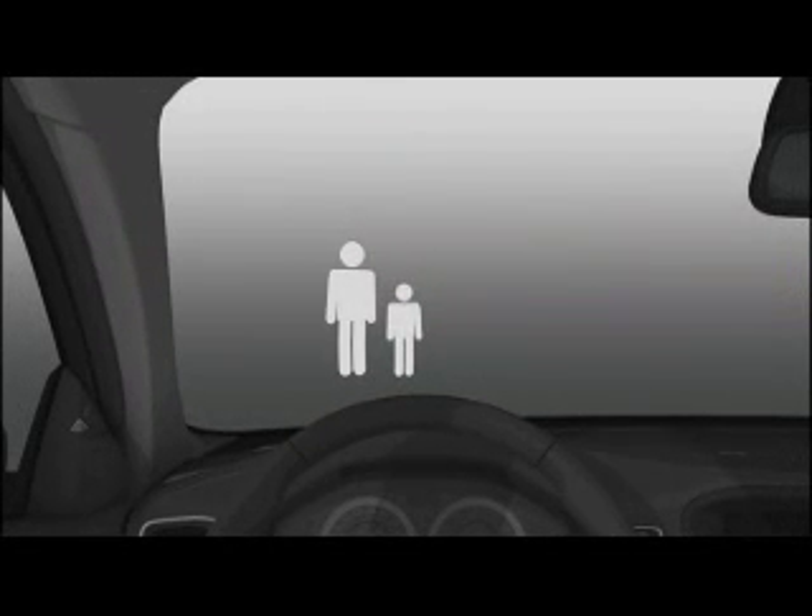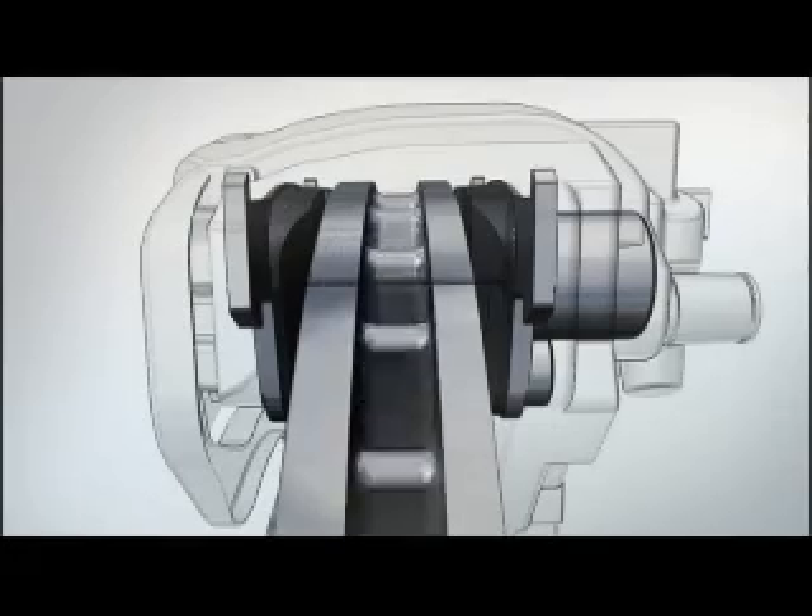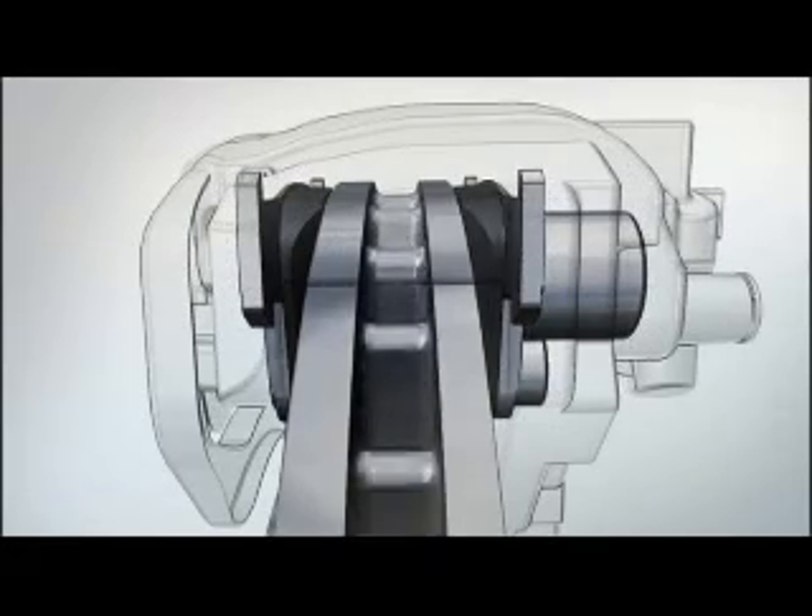In an emergency situation, the driver first receives an audible warning combined with a flashing light in the windscreen, and the car's brakes are pre-charged. If the driver does not react to the warning, full braking power is automatically applied.